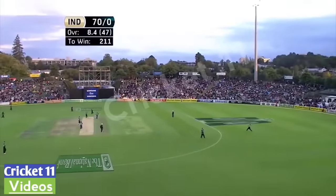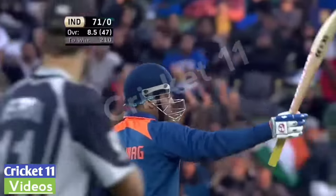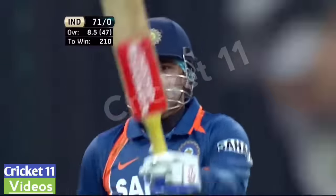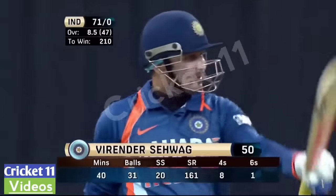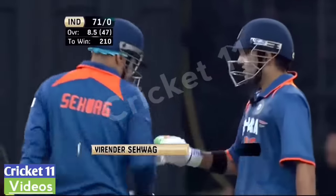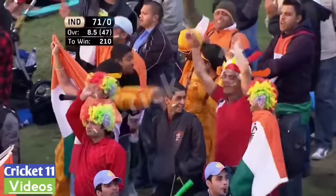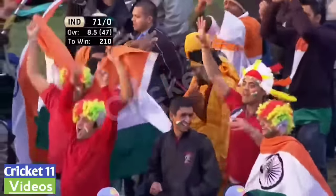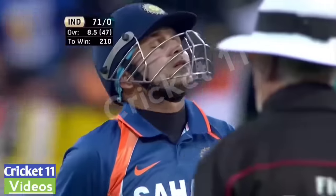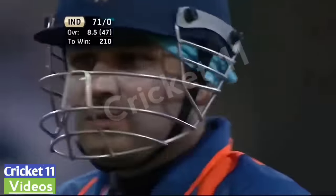That brings up 50 for Virendra Sehwag — consistent and powerful. We've got India off to a great start chasing New Zealand's 281. A fantastic fifty off just 31 balls. This large, very noisy crowd have been treated to terrific entertainment. Playing his natural game, plenty of big shots — one of the great entertainers in world cricket at the moment.